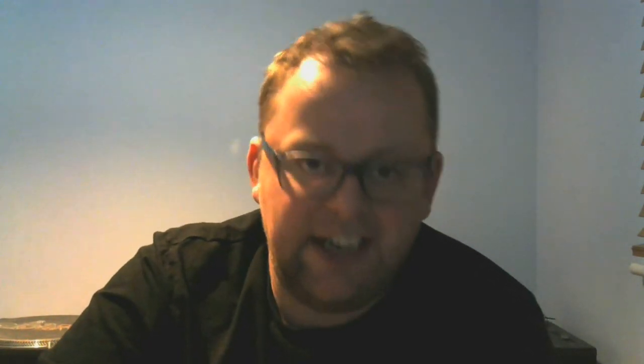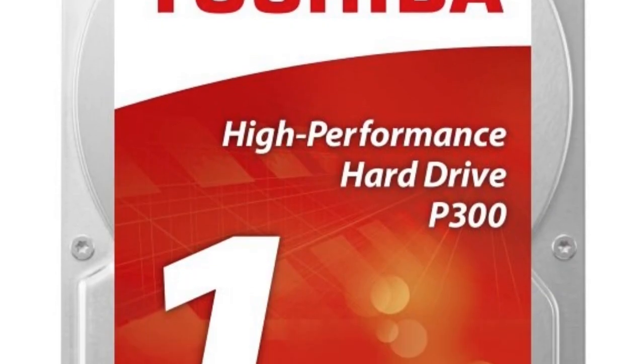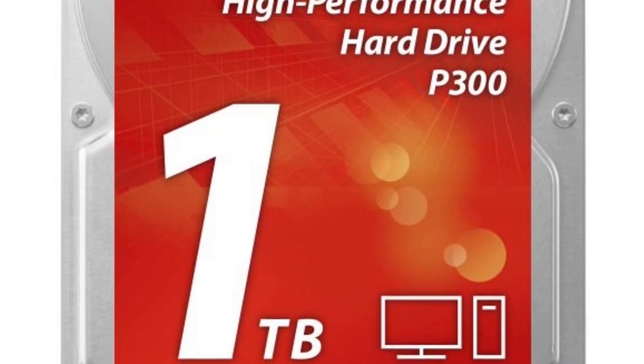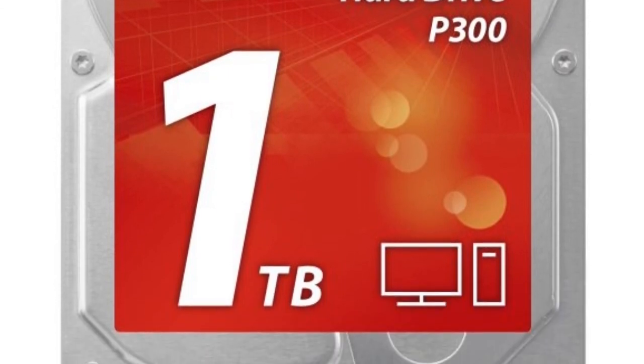Next up, we're going to get plenty of storage to ensure we've got plenty of space for our edits. Specifically, the Toshiba P300 1TB 3.5-inch hard drive. This is a steal at £36.94.